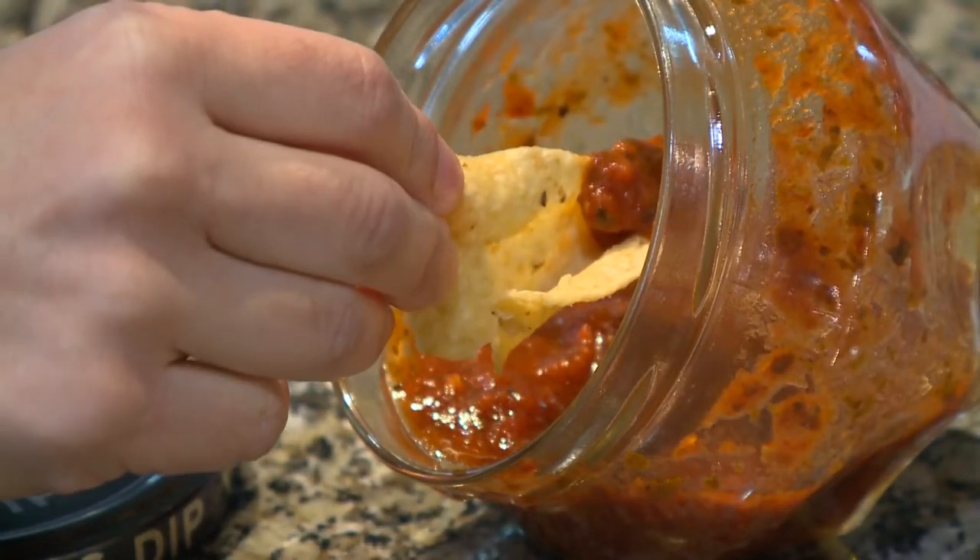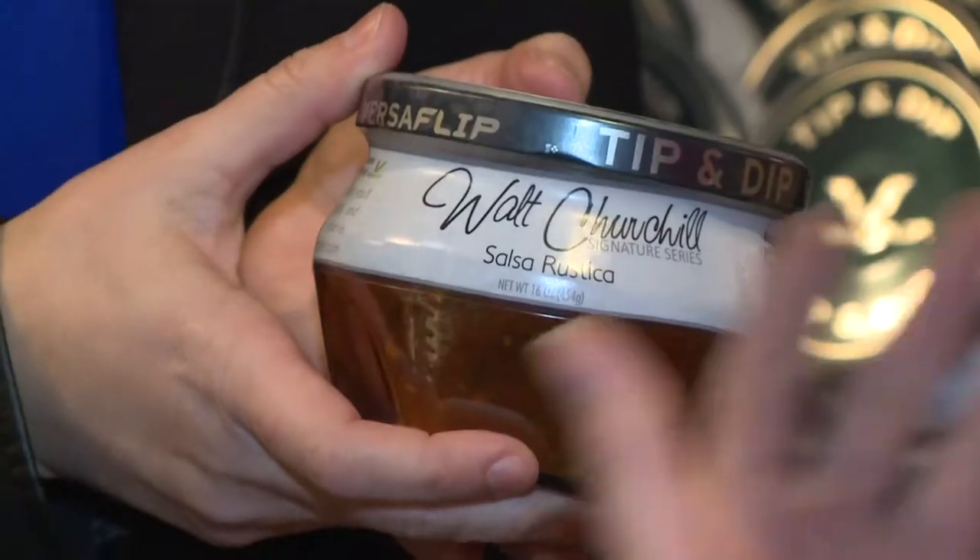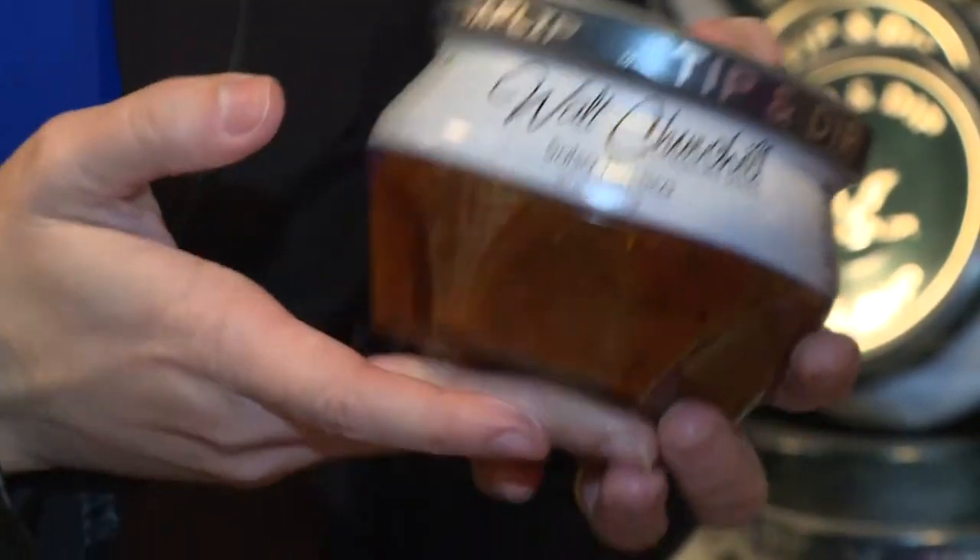The only place you can find the jar right now is here at Churchill's, but that will soon change. Can we expect to see it around the world? Oh, absolutely, Lisa. We have designs on taking this all over the place. There's a lot of interest in places across the globe, and we know that this is going to be on a store shelf for consumers in the very near future.